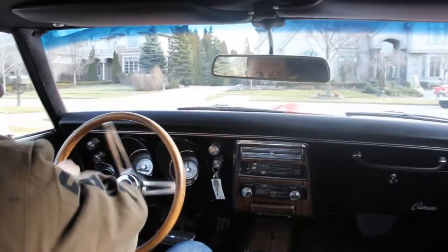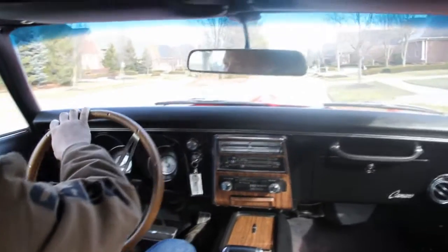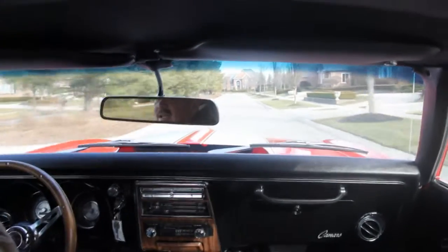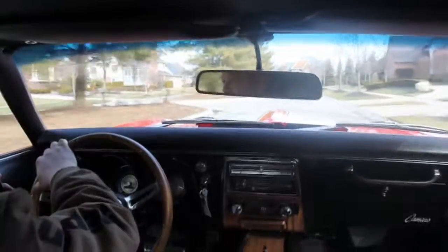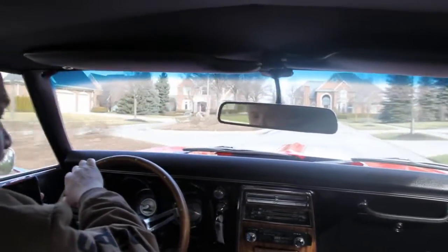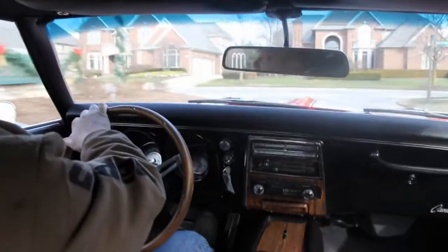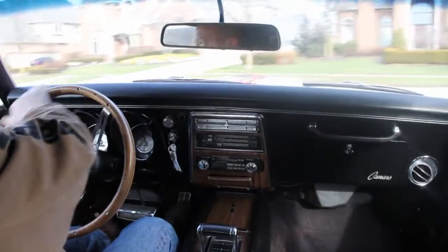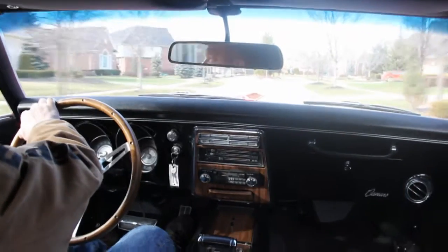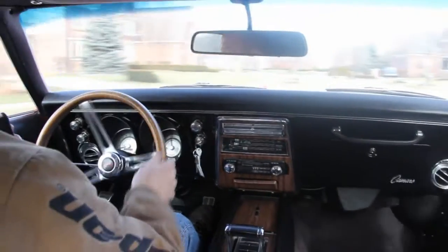Let's take this 68 Camaro for a ride — this thing has got power steering, drives like a brand new car. Look down that cowl hood — the paint job on this thing is just absolutely near perfect. I can see the reflection of all the trees and houses in the hood. Look, no hands — steers great, brakes are working great. This car does not have power brakes, but they work great, stops on a dime.